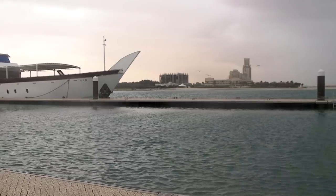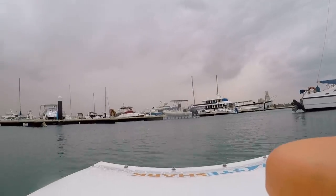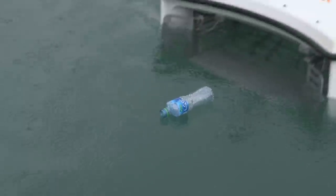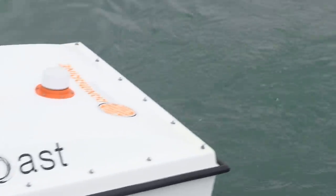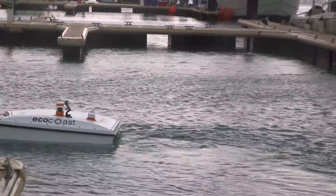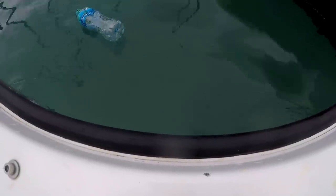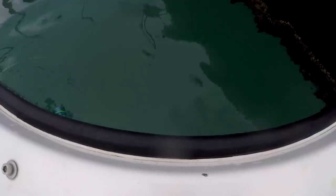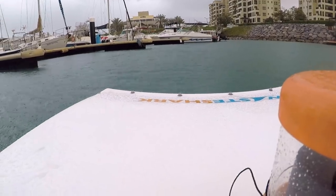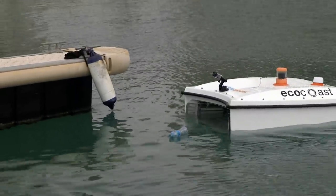In these unsuspecting waters lingers a cunning creature — a wide-jawed, wading guzzler on the hunt. Meet the Waste Shark. This aqua drone sails around marinas and coastlines scouring the surface for plastic waste, debris, seaweed and other pollution. It sets sail on a mission to gobble up as much garbage as possible, essentially working like a giant Roomba vacuum, hoovering up floating rubbish in its path.